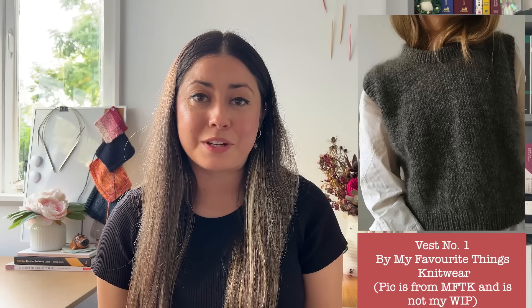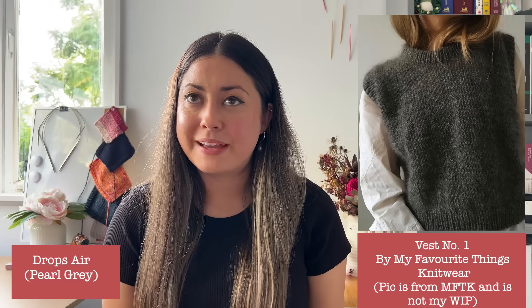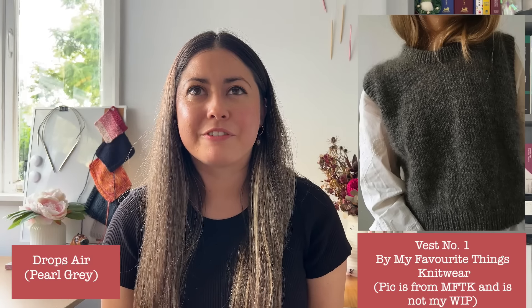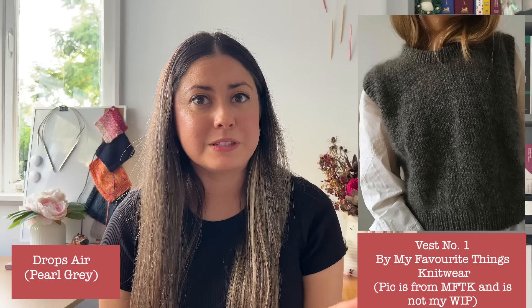The Rebel Cardigan is my only finished object, so we're moving along to the WIPs. The first one is one I've mentioned before: Vest No. 1 by My Favourite Things Knitwear, which I'm knitting with one of my friends. I decided to knit mine in Drops Air — I believe my colour is number three, Pearl Gray. My friend did hers in a beautiful beige colour, though when you see the footage you'll notice it actually has some beautiful light grays, dark grays, and even a bit of a peachy tone. So it's quite an interesting colour.